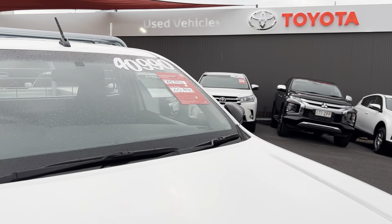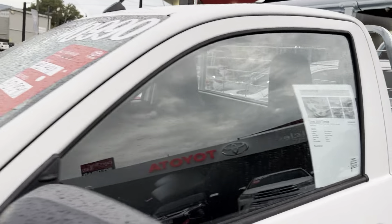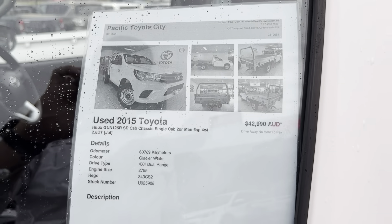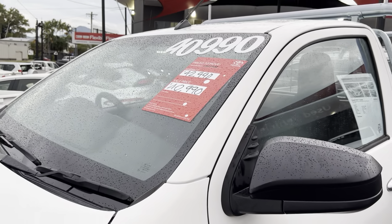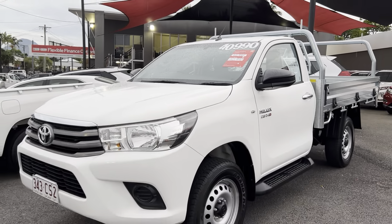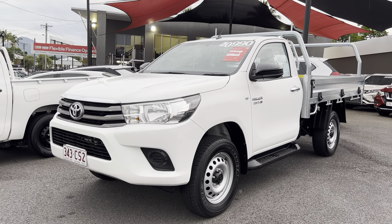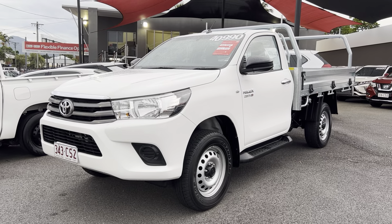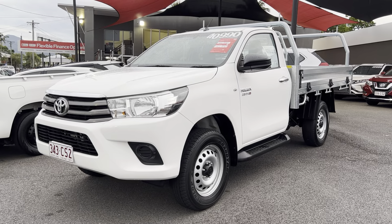I'll jump out and give you a final look over the vehicle. Our original price was $42,990, but we've reduced it this morning down to $40,990. So that is our 2015 single cab four-wheel drive Hilux. I hope you enjoy this video — if you have any further questions please don't hesitate to give me a call or send a text. I look forward to hopefully doing business with you very soon. Cheers!